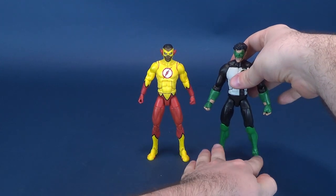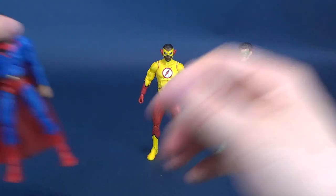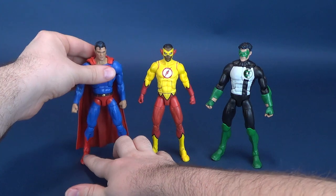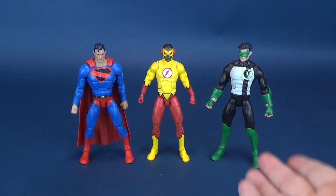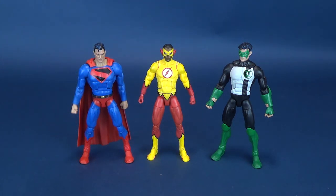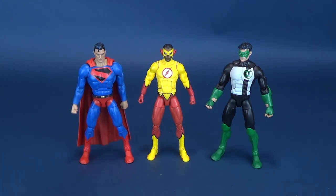To show you how that stacks up against other figures we've already looked at — only really two other figures, this being a four-figure release — here he is next to Kyle Rayner, and here he is next to Kingdom Come Superman. They all have one thing in common: they're all using different molds.